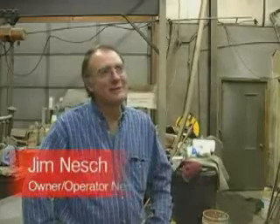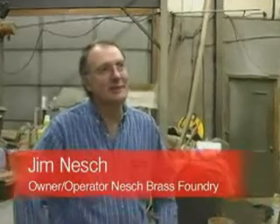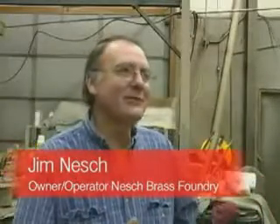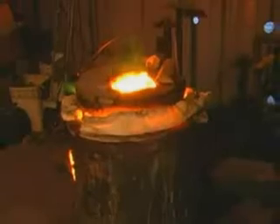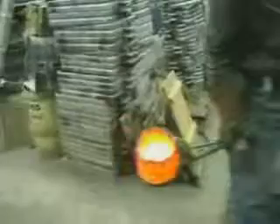I'm Jim Nesh. I've been in the foundry business for approximately 28 years. My expertise is I pour metal. I have a gas-fired furnace that runs 750,000 BTUs. I pour all non-ferrous metals: brass, bronze, aluminum. It takes me approximately 45 to 55 minutes in a controlled environment inside the furnace to melt brass, which is poured at 1,950 to 2,000 degrees.